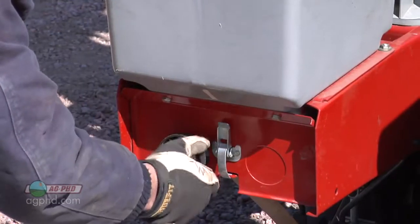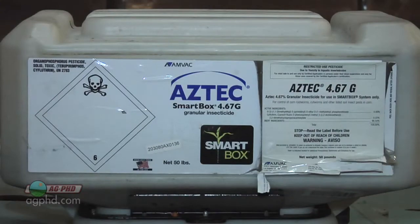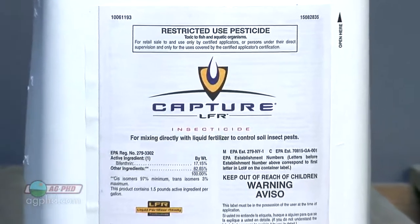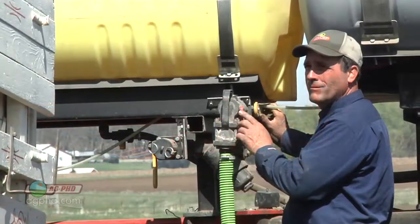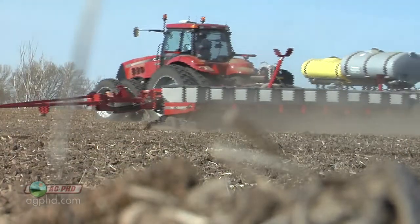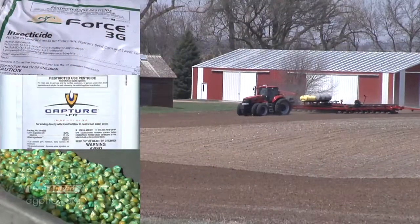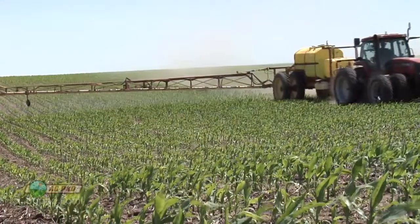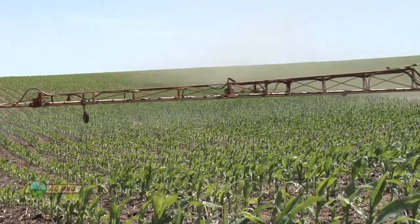There's no reason why you can't go with, say, Aztec in-furrow and also put Capture on if you want to double up on it — as long as you follow labeled rates. In terms of controlling that bug, if you could put more insecticide out using multiple products or multiple passes, you certainly could also use Capture post-emerging corn, which is a labeled application that could help as well.